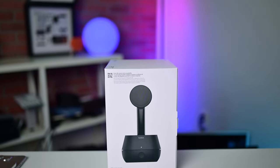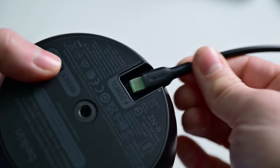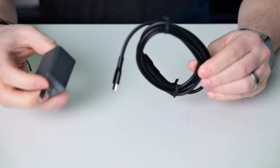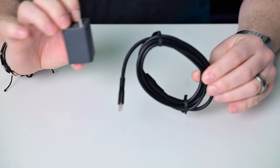That brings us to Belkin's Auto Tracking Stand Pro — the very first motorized stand to use Apple DotKit. The stand is powered by USB-C, and it includes a 5-foot cable in the box, as well as a 30-watt USB-C PD power adapter.